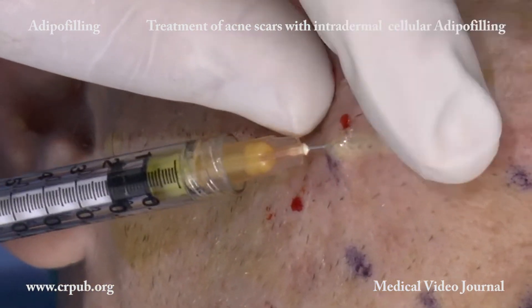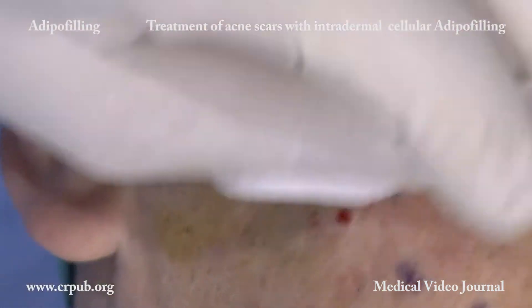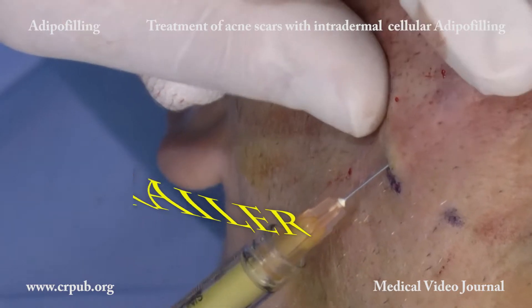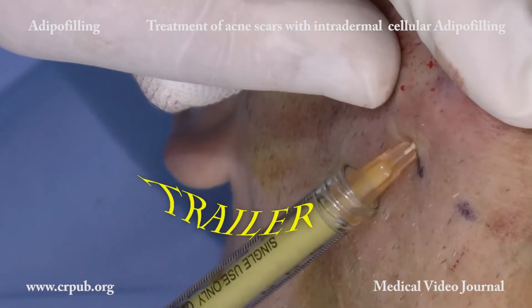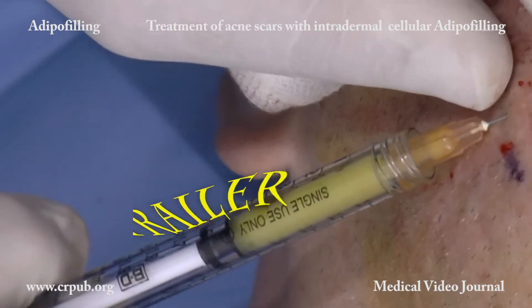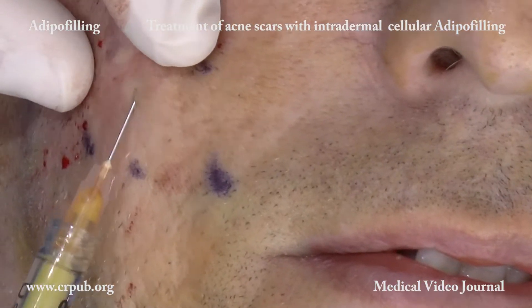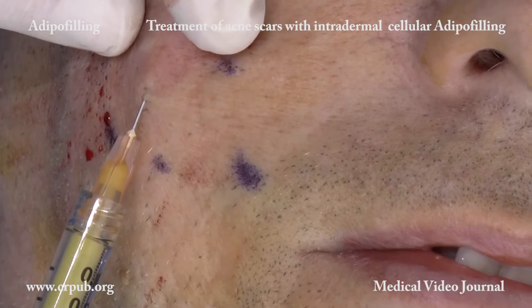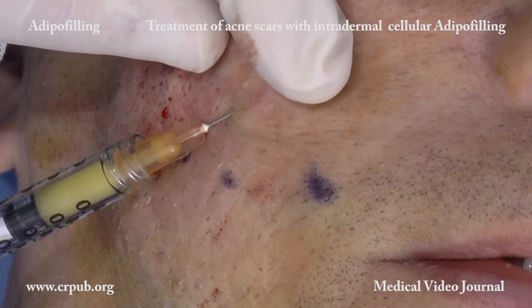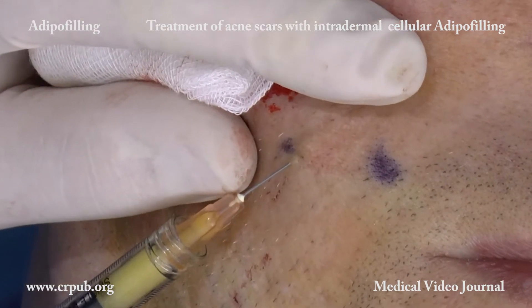To obtain the best regenerative effect, it is advisable to inject the cellular suspension also around the area of scarring, at a distance of 1cm. The injection of adipose stromal cells into the dermis causes momentary whitening of the skin. The cellular suspension is injected into the dermis of the entire marked area, so that the regenerative capacity of the suspension is fully exploited.